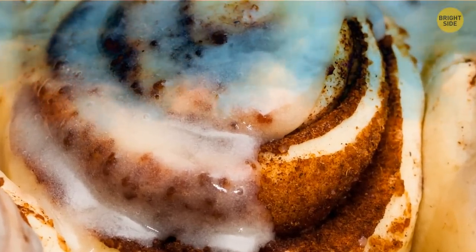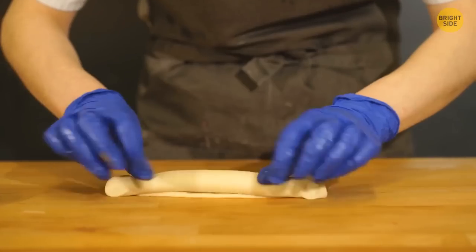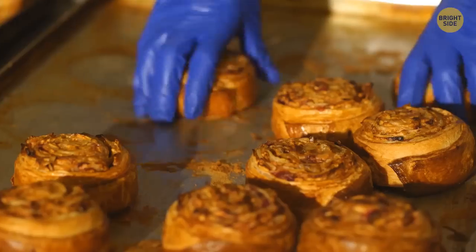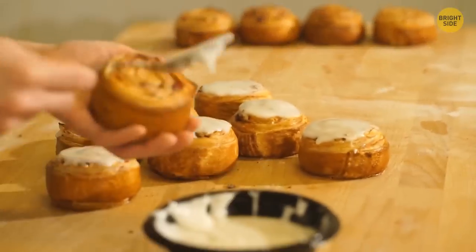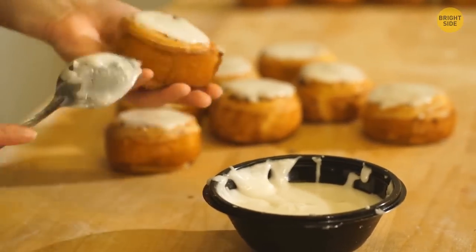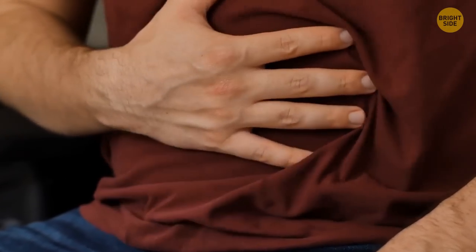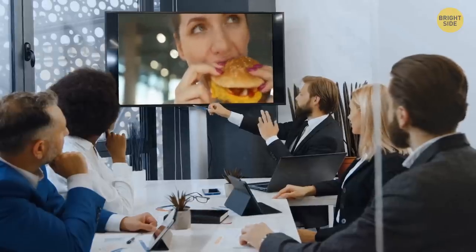The smell that reaches your nose doesn't come straight from the oven. Cinnabon bakery chains place their ovens near their front door to attract customers. The staff also heats baking sheets with sprinkled cinnamon and brown sugar to keep the sweet aroma in the air all day long. These smells make you feel hungry, even though your stomach isn't empty.